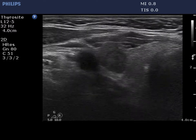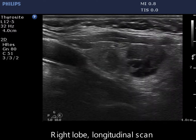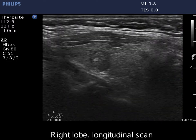There are several discrete hypoechoic lesions in the right lobe. The more hypoechoic one presents abutment.